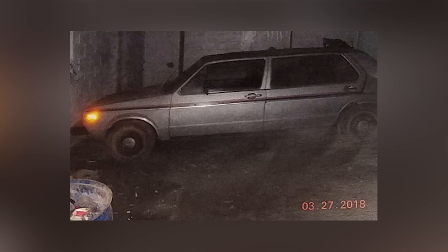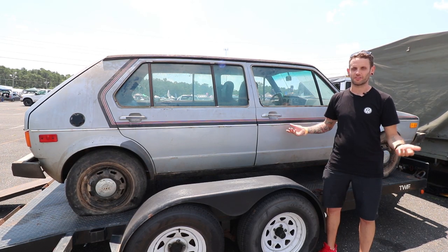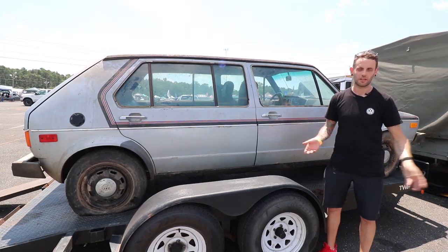This car popped up on the internet, and of course people started tagging me — it's a weird stretch Volkswagen, or just a weird Volkswagen, Jamie will probably want it.